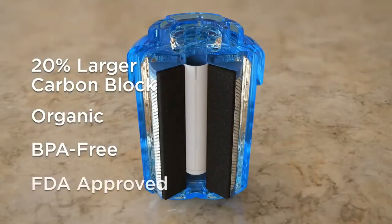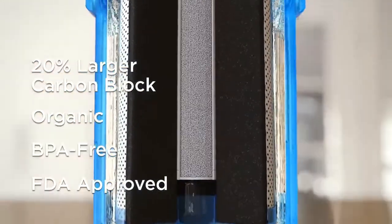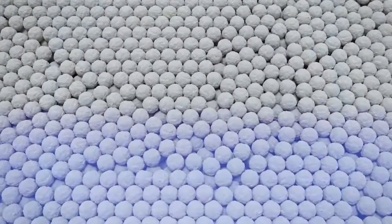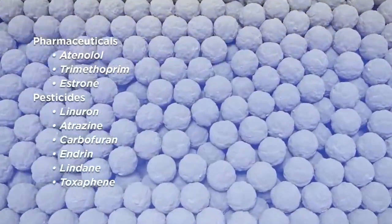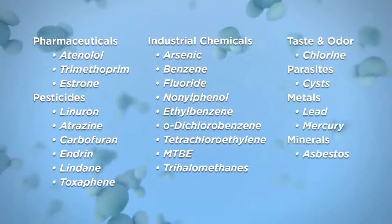BPA-free, FDA-approved, composite construction gives your Glacier Fresh filter a clear advantage. You can actually see it working, capturing pesticides, herbicides, lead, arsenic, chlorine, mercury, even fluoride.